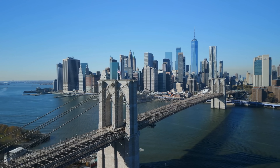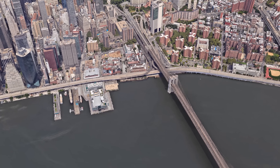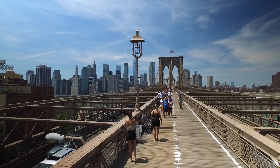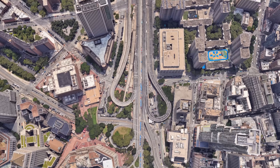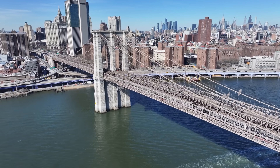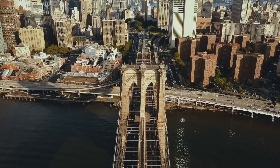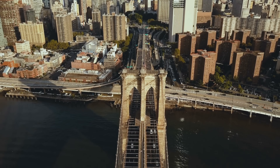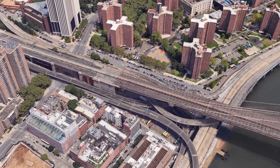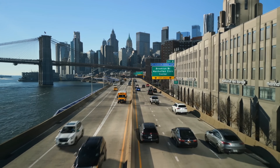At the southern tip of Manhattan, the Brooklyn Bridge is not only one of the most famous landmarks in New York — it's also part of a pretty complex traffic solution. While most people know it for its pedestrian walkway and its view of the skyline, the bridge is also an active part of the city's road network, carrying thousands of cars between Brooklyn and lower Manhattan every day. What's interesting is how it connects to the rest of Manhattan: it feeds into surface streets, and also links to the FDR Drive, the main north-south expressway running along the East River.